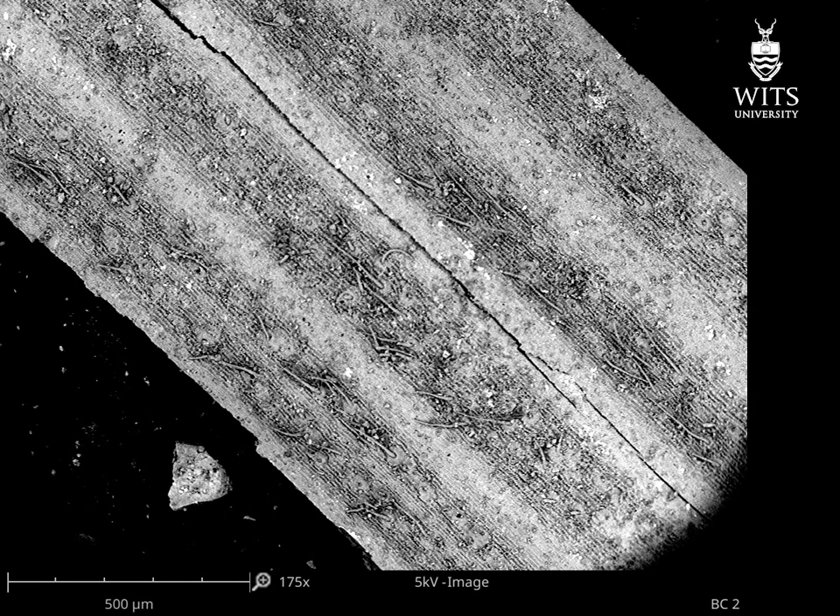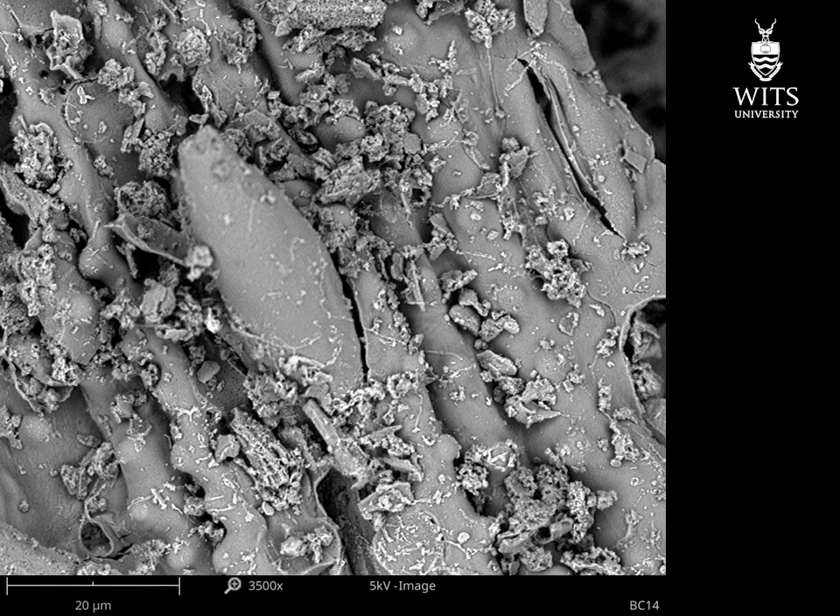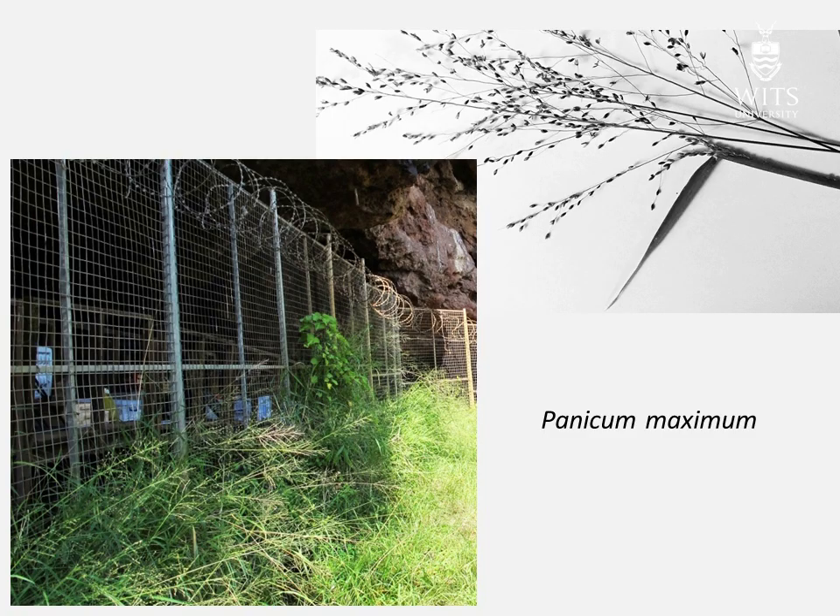This scanning electron microscope image is of a plant fragment from the bedding. Looking close up under SEM, we see features such as this bilobed short cell of Panicoideae grass. This SEM image shows a prickle and stomata that also belong to grass. Panicum maximum is an ideal grass for making bedding and it still grows in front of the cave.